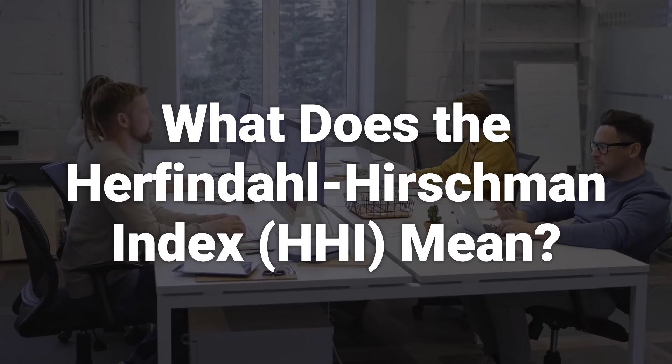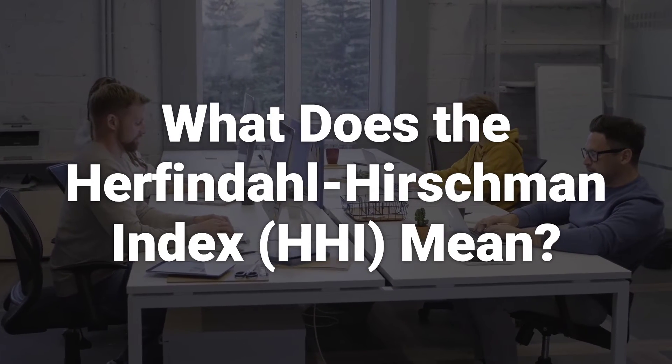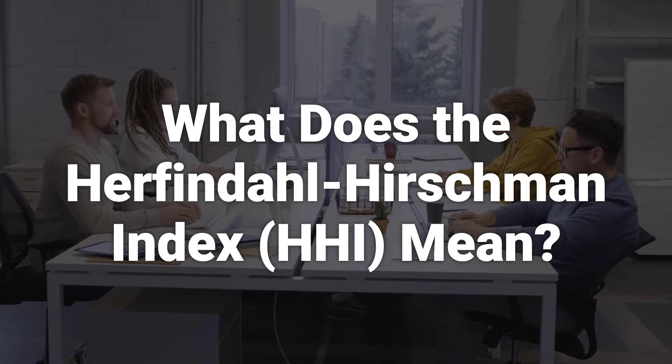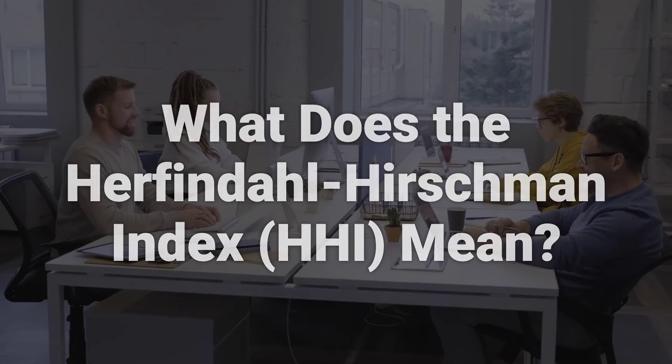The HHI is a measure of market concentration used to determine market competitiveness. The closer a market is to monopoly, the higher the market's concentration and the lower its competition.